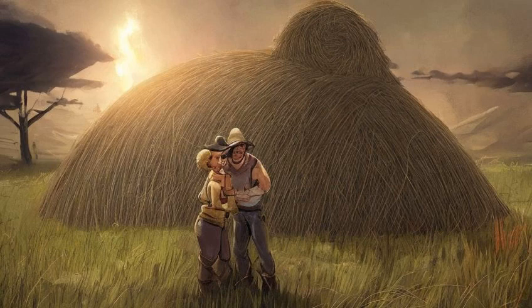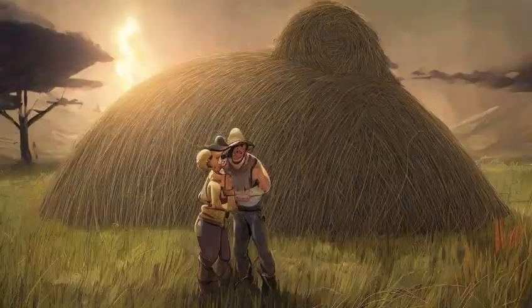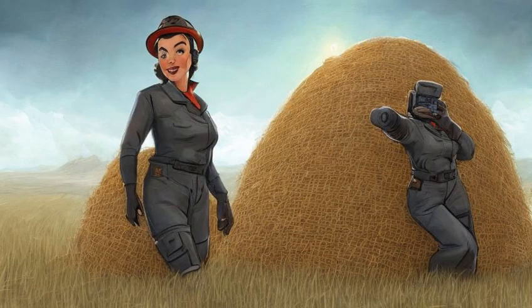Siding with Sierra: she wants to keep him alive, offering that she can keep John Caleb company to keep him from being lonely. She offers the Nuka World jumpsuit as a reward.